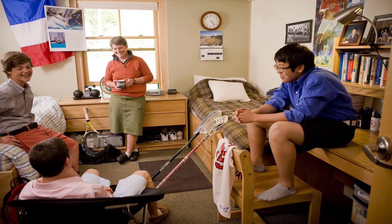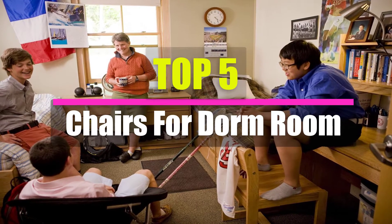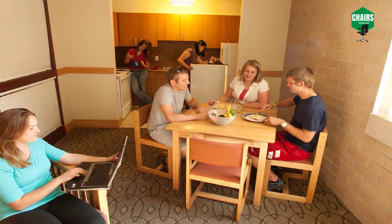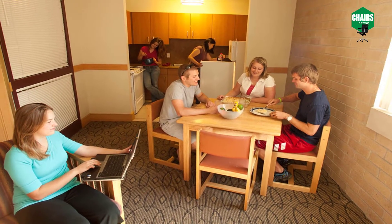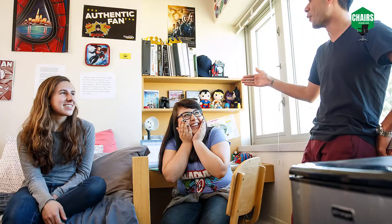This is William, your personal guide. Welcome to the top 5 chairs for dorm room. Don't you want the best chairs for a dorm room? Let us fulfill your desire to get some best chairs that are specially designed for a dorm room — whether you are a student, employee, or working outside your town.